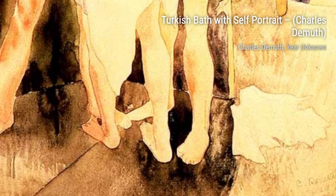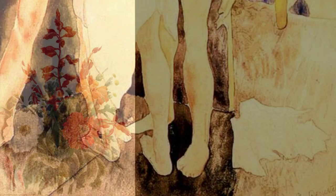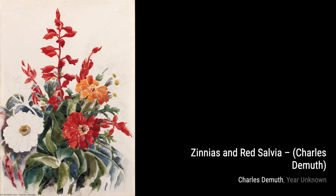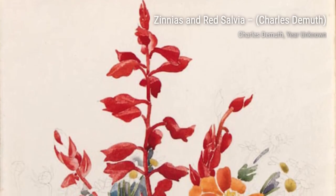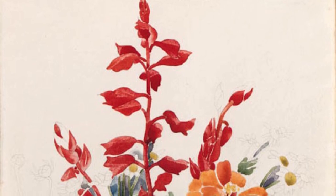In Landscape, DeMuth invites us to immerse ourselves in the beauty of nature. The sweeping brushstrokes and vibrant colors transport us to a serene and peaceful setting. Red-Roofed Houses is another masterpiece by DeMuth — the bold use of color and geometric shapes create a sense of harmony and balance, making this painting truly captivating.